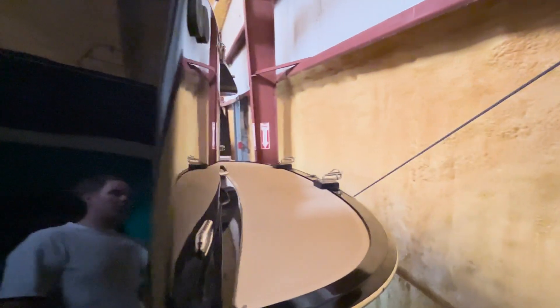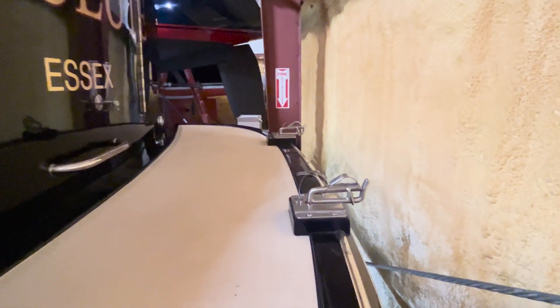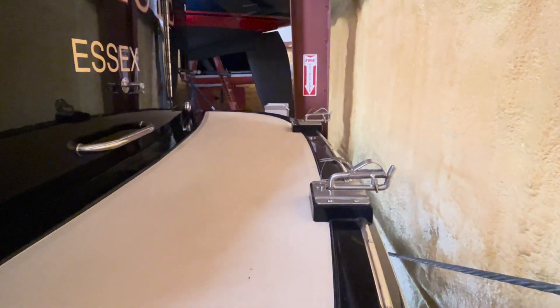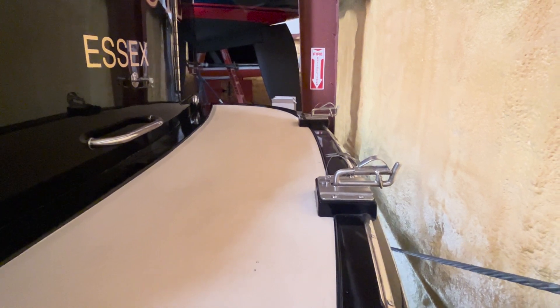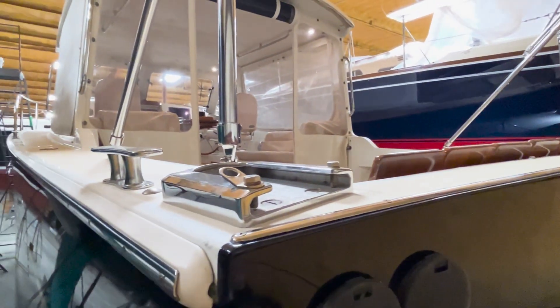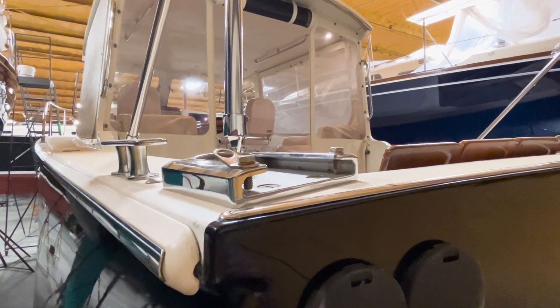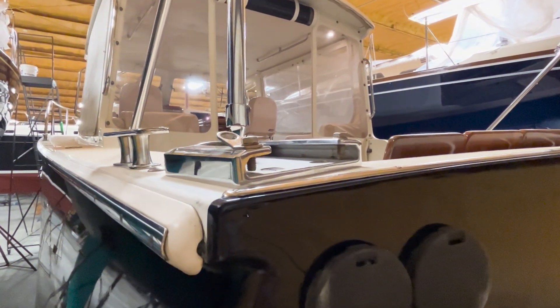Here you can see the swim platform. Resolute is equipped with Weaver dinghy pivot points so you can flip the dinghy up and stand it up against the transom for when you're underway. Resolute also has Edson davits with receivers — the davits are removable so you can hang a larger dinghy off the transom.